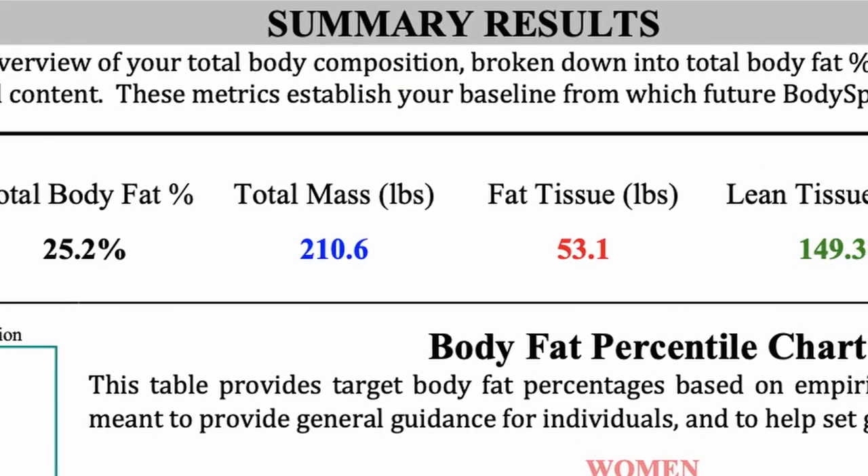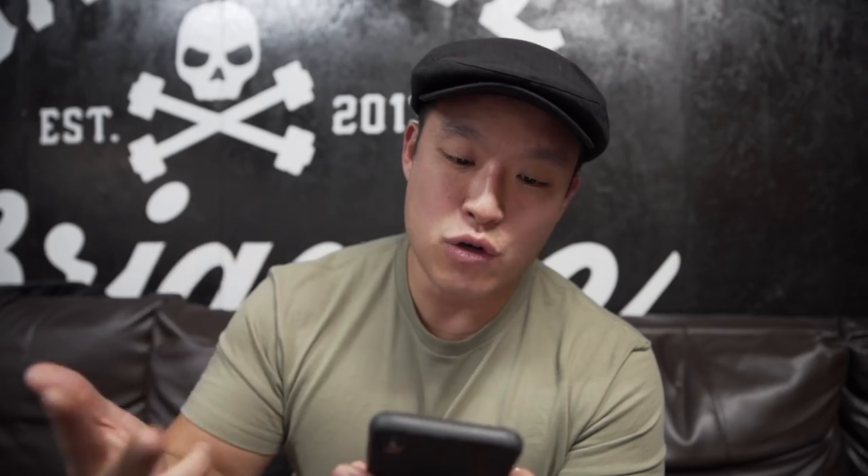For the sake of the 30-day Jumpstart challenge, I want to go through some key indicators that are important to me: total body fat percentage, total mass, fat tissue, and lean tissue. My total body fat percentage is 25.2%. I think I look it, and that's approximately what I thought it was going to be — I thought it was actually going to be 30, so I'm kind of proud of myself, but not really. Total mass: 210. I'm usually a 181 powerlifter or a 198 when I'm a little bigger. Fat tissue is 53.1 — the goal is to drop that. And lean tissue, which is your muscle mass and organs, I want to up that — it's 149.3.